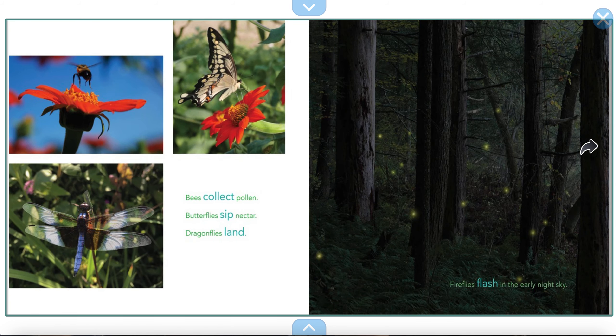Bees collect pollen. Butterflies sip nectar. Dragonflies land. And fireflies flash in the early night sky.